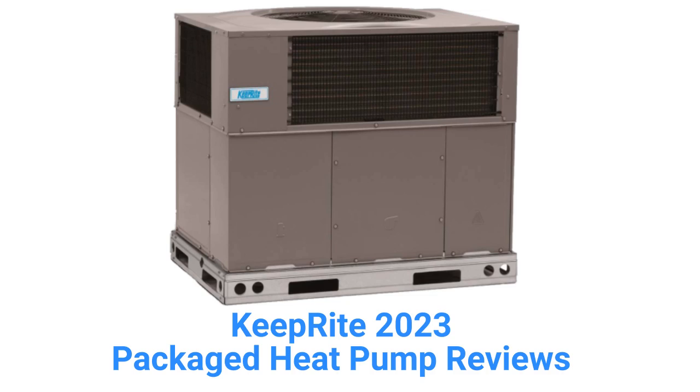This brand is from Carrier and is made in Mexico. It is only available through authorized dealers in the USA and Canada, and the units only use a wire mesh protection for the condenser coil, which doesn't do much as far as protecting the coil.